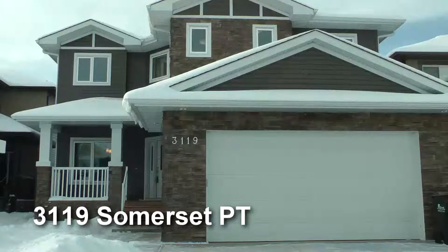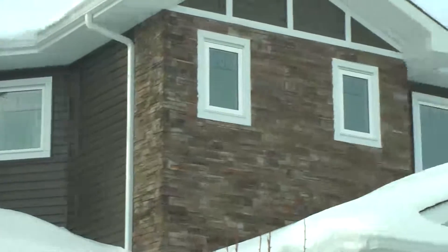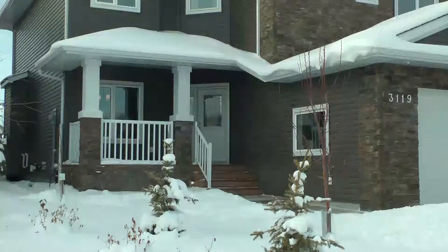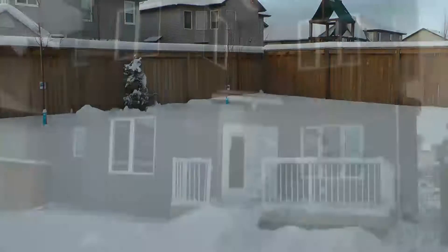Hi, welcome to 3119 Somerset Point in family-friendly Sherwood Park. This brand new home features more than 2700 square feet of living space and is fully landscaped and finished.